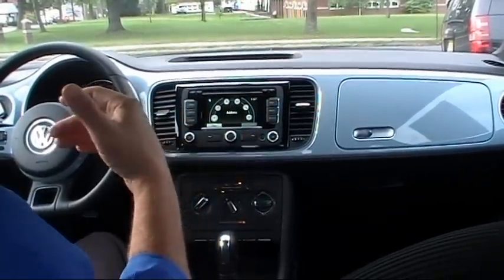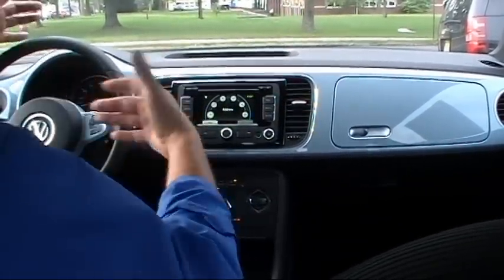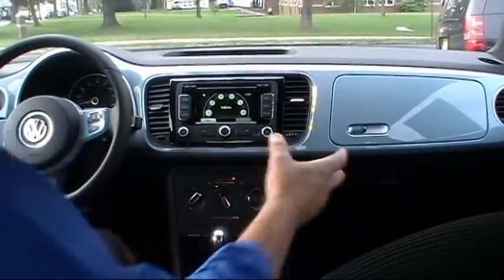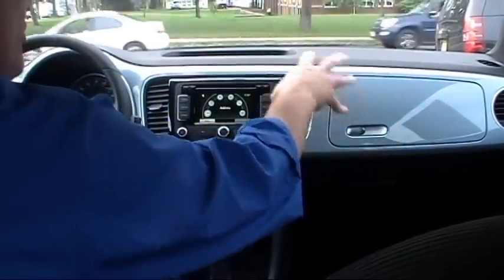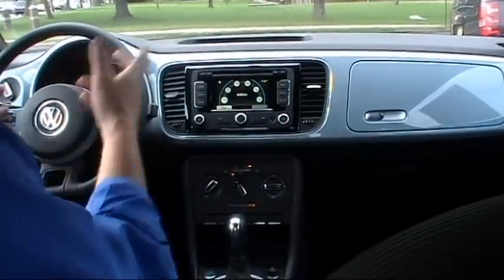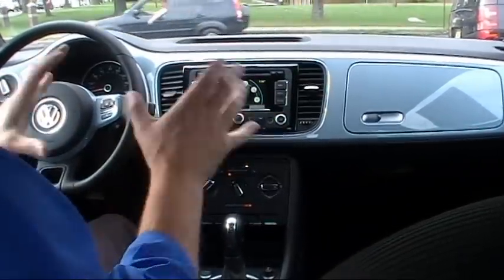The Beetle in the past used to have a very wide dash, kind of like a picnic table. Well, this is much more refined. We have a color-coordinated center dash console on the door panels and on the center of the steering wheel that matches the exterior of this Beetle. It's a very, very nice touch.